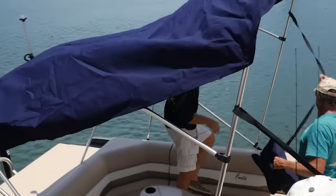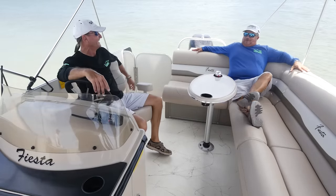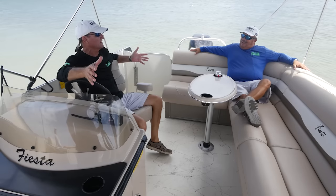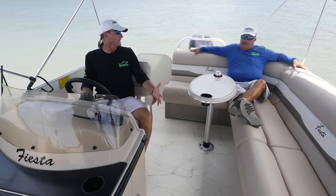Let me show you what I'm talking about with the shade. Like I said before, comfort — that's the main thing you're going to find in a pontoon boat. This is like sitting in my living room in an easy chair.